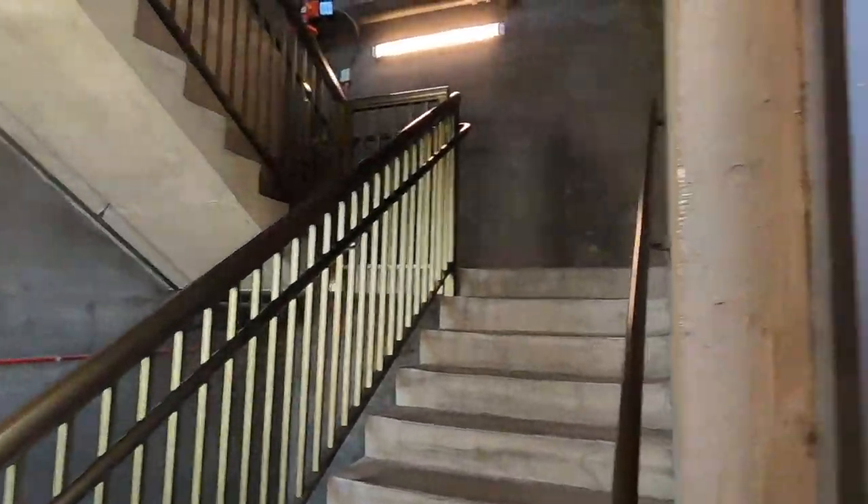We can either take the stairs or the elevator. I'm taking the elevator.